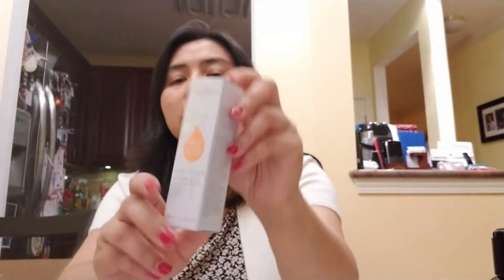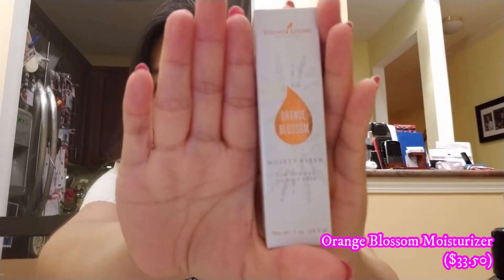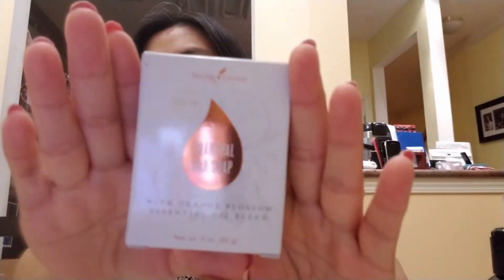The next item is the Orange Blossom moisturizer — the packaging is very reflective, but it's for normal to oily skin. I already love the Orange Blossom face wash, so I wanted to try this moisturizer too.